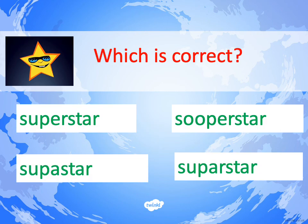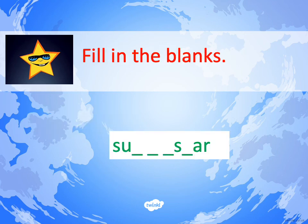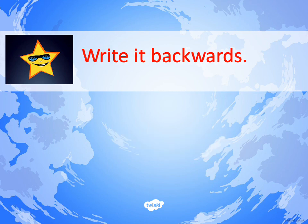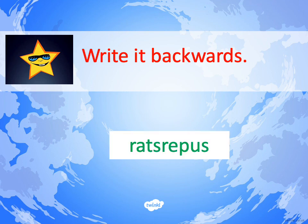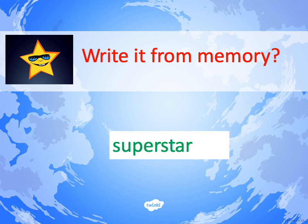Rub out what you had before and choose the correct spelling from this choice of four. SUPERSTAR: S-U-P-E-R-S-T-A-R. Rub it out. Can you fill in the blanks from your memory? And can you write the word backwards? RATREPUS. Finally, without looking at anything you've written so far, can you write the word SUPERSTAR from memory? S-U-P-E-R-S-T-A-R is the correct spelling. If you spelt that word correctly, give yourself a pat on the back — you can spell SUPERSTAR! If you can't spell any of these words correctly yet, then watch the video again and keep practising.